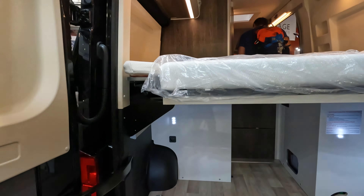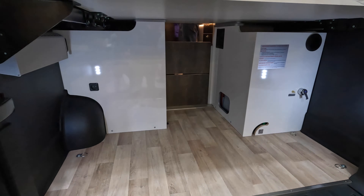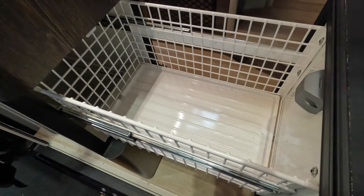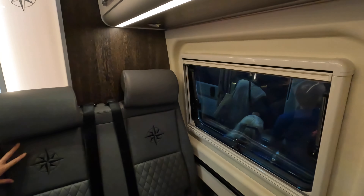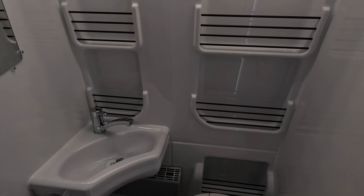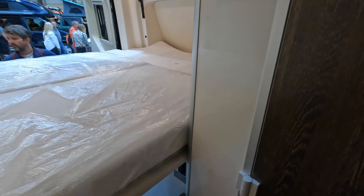To have a width-wise bed, it has electric pop-outs on the side to create space for sleeping sideways, which adds practicality. There are lovely seats and it's taller so you can stand up. There's storage in the bulkhead and another really nice bathroom.